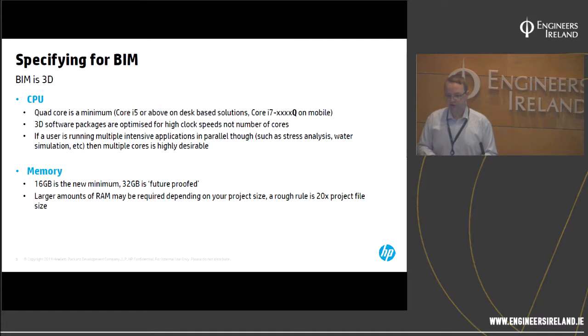BIM is forcing us to look at who our users are, what they're doing, and what levels of performance they require for their specific role. For memory, 16GB is the standard minimum for these tasks. 32GB is used for larger projects or flow and failure analysis tasks. You'd only need 64GB if your project file sizes are running much larger than about 1.5 to 2GB. The rough rule of thumb we've seen at HP is that you need 20 times your project file size as RAM.